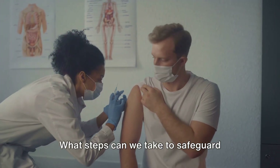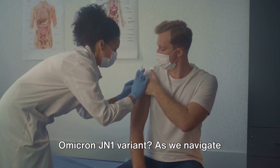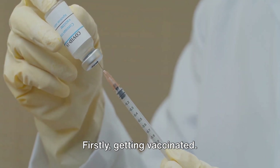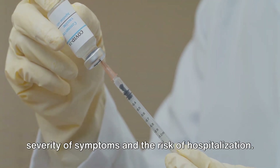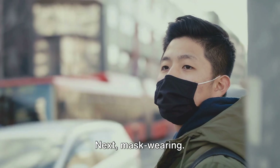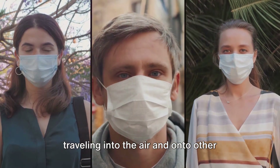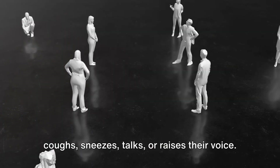What steps can we take to safeguard ourselves and our community against the Omicron JN1 variant? As we navigate through this ongoing pandemic, there are several key preventive measures we can all adopt. Firstly, getting vaccinated. Vaccines have proven to be our best defense, significantly reducing the severity of symptoms and the risk of hospitalization. Next, mask wearing. Masks serve as a simple barrier to help prevent respiratory droplets from traveling into the air and onto other people when the person wearing the mask coughs, sneezes, talks, or raises their voice.